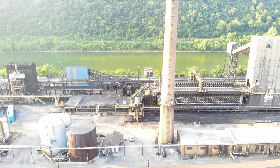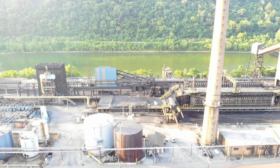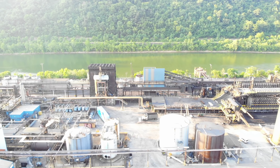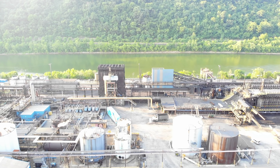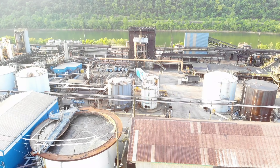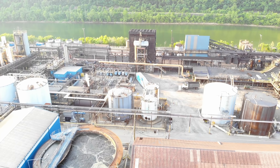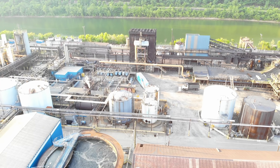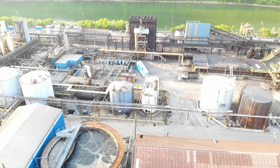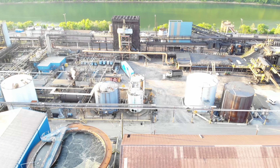Then the pusher, which we see right here, is on this side. It pushes the hot coke through the oven onto the other side into a waiting quench car. The quench car will move the hot coke underneath this black structure — that is called a quenching tower — and that is where tons of water will be sprayed onto the car to cool off the red hot coke. When this process takes place, you will see a lot of steam in the air.